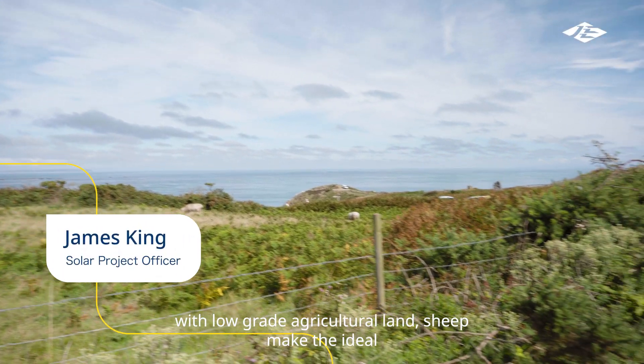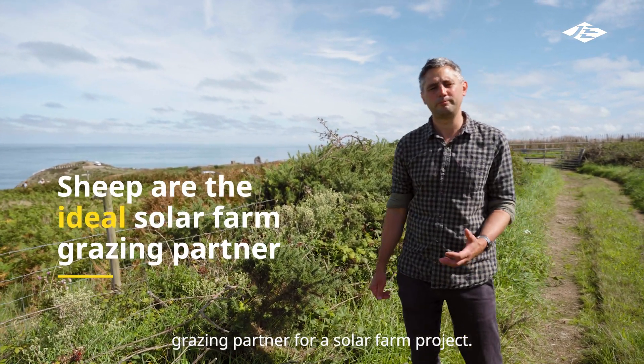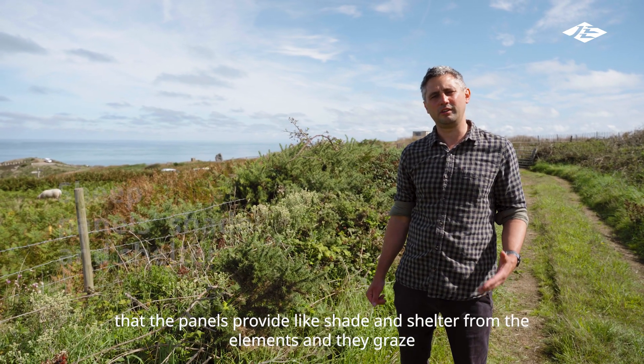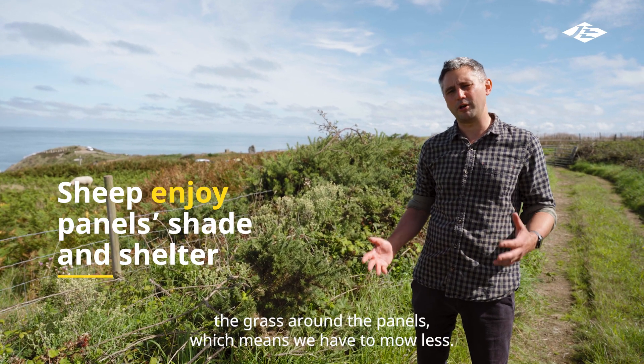At this location at Sorrell, with low-grade agricultural land, sheep make the ideal grazing partner for a solar farm project. Sheep enjoy the benefits the panels provide, like shade and shelter from the elements, and they graze the grass around the panels, which means we have to mow less.